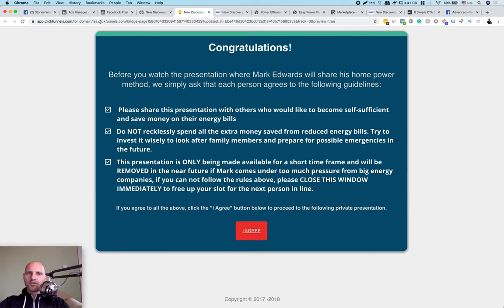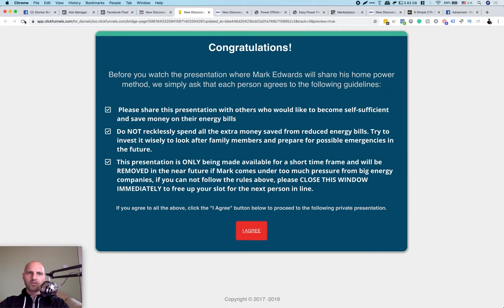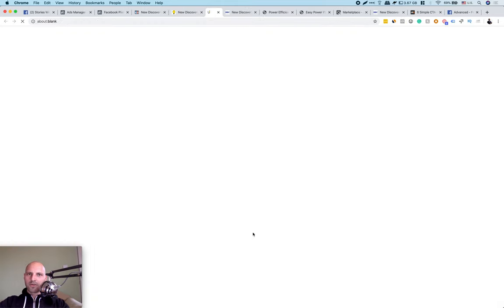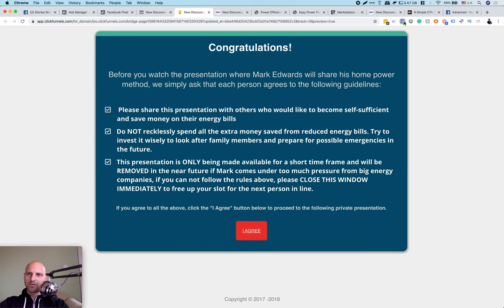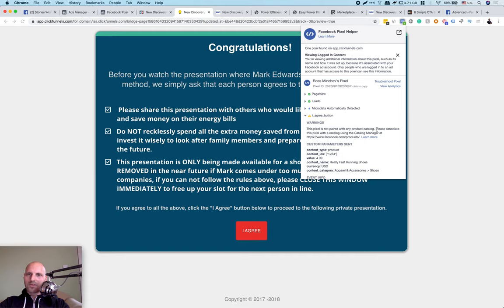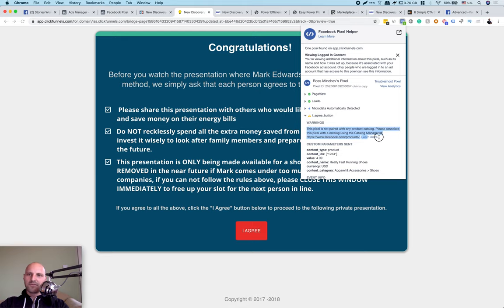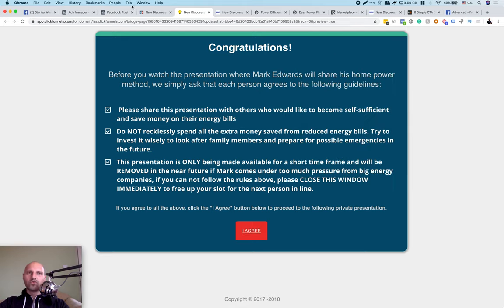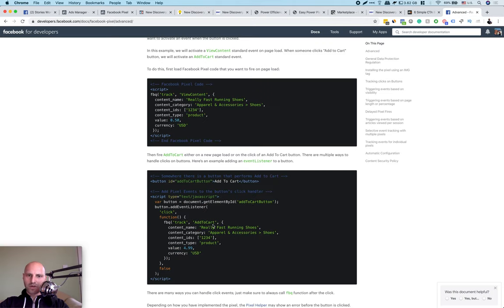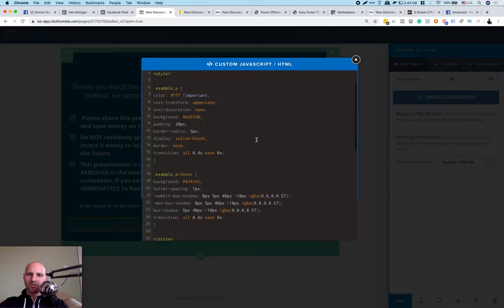Refresh the page and click the button. Come back to the Facebook Pixel Helper — yes, the 'I Agree button' has fired, though it gives a warning: 'This pixel is not paired with any product catalog.' That's because the pixel code includes content ID, content category, and content name fields that require a catalog. We don't have an e-commerce store, so delete those parameters and leave only the value, currency, and the FBQ track 'AddToCart' call.